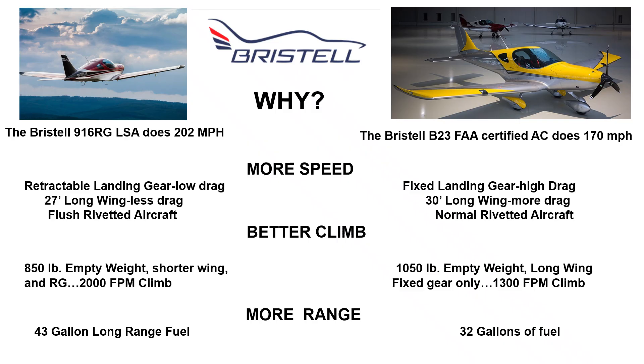The 916 has more range because it has 43 gallons of fuel versus the 32 gallons of fuel in the B23, and you cannot order the B23 with long range tanks.